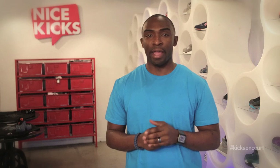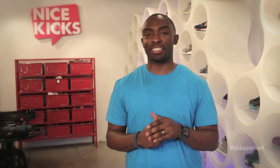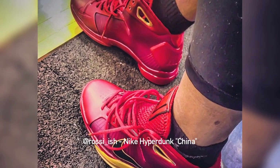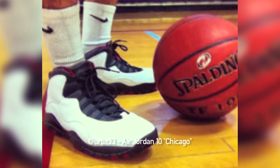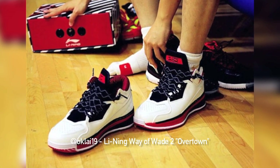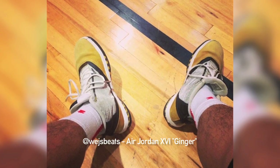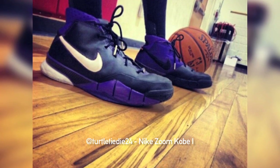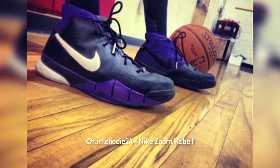Now as the season unfolds, be on the lookout for more custom creations by Mosh and other customizers on court. In the meantime, let's check out what you guys have been wearing in my fave five of your kicks on court. Rossi Ish laced up the China edition of the Nike Hyperdunk. URBX 23 wore the Chicago Air Jordan 10. Oakley 19 rocked the Overtown colorway of the LeBron Way of Wade 2. WEGS Beast sported the Ginger Air Jordan 16. Coming in at number one is Turtle Tie-Dye 24, who brought out the Kobe 1 for the Mamba's return.